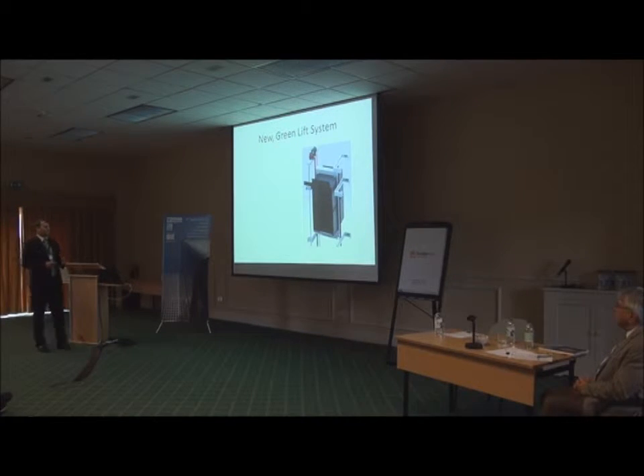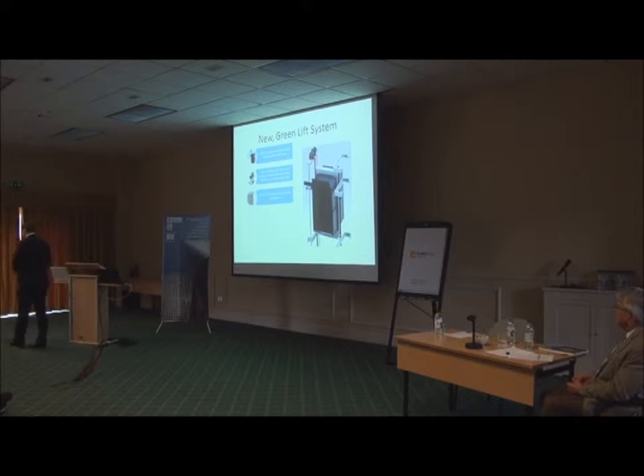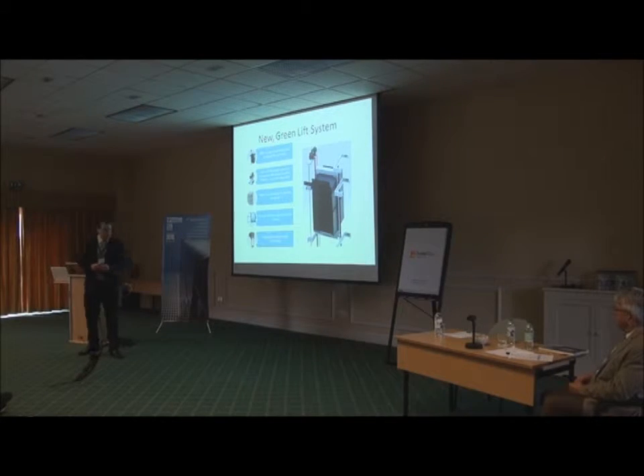Our new Green Lift System includes an MRL arrangement with a new modular lift car design. It is driven by the latest technology drive and suspension with a gearless permanent magnet synchronous motor using a VVVF inverter. It has a new control system located in the hoistway to save space. It has a remote monitoring system to monitor the activity of the lift. And there is something else — an adjustable counterweight technology, which I will explain a little bit later.